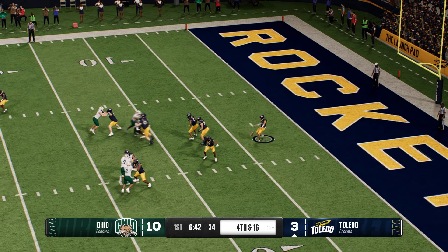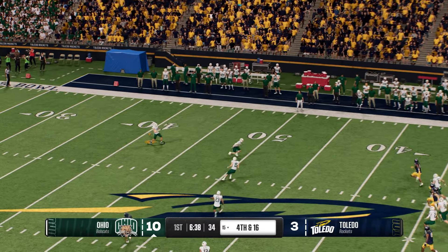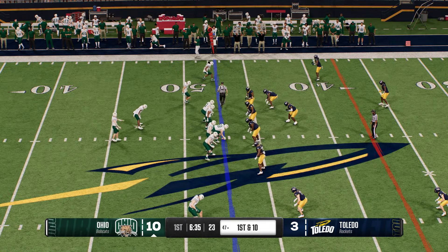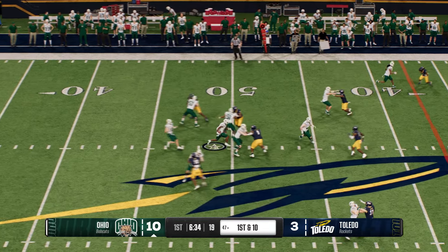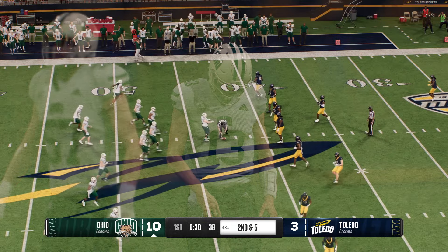Good work by the coverage team to get the return man down on the ground. Ohio U ready to go back to work on offense. They've got the lead. Last time they settled for a field goal, David's got to find that balance between being aggressive and careful — take care of the football, put a nice drive together, and get some kind of points on this drive.